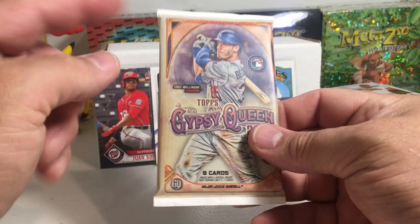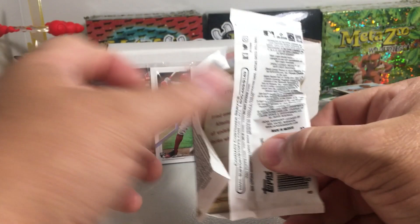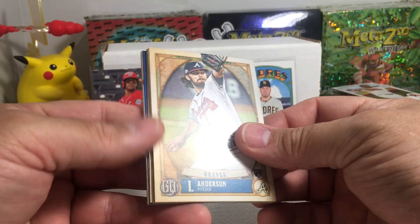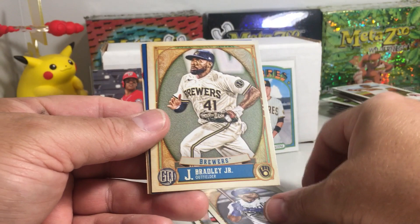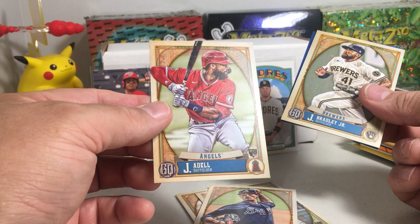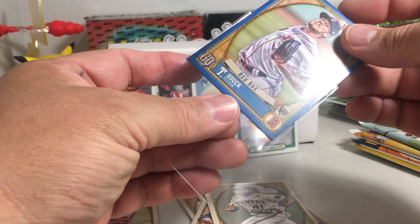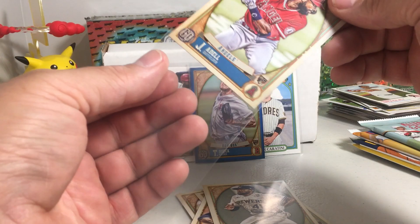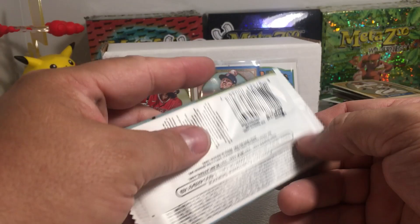Gypsy Queen 2021 — you got like a one-in-twelve shot at an auto out of the hobby pack since there's two per box, so it always perks you up when you get to the Gypsy Queen. We got something blue! Ian Anderson rookie, Jose Rodriguez Oliveros rookie, Jackie Bradley Jr., Matt Freed, Joe Adell rookie — second one we've gotten. And for the Red Sox — a Tanner Houck rookie blue out of 150, that's pretty cool! Not sure how he's doing in the big leagues so far, but that was a pretty good pack.